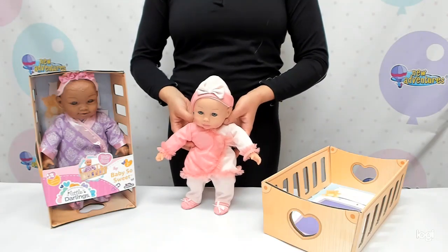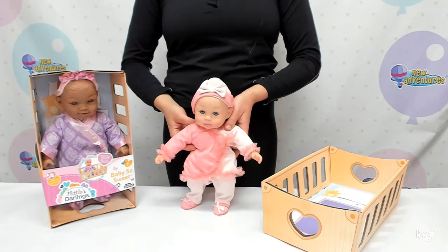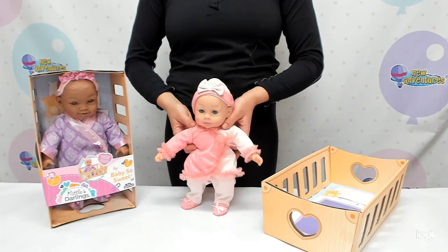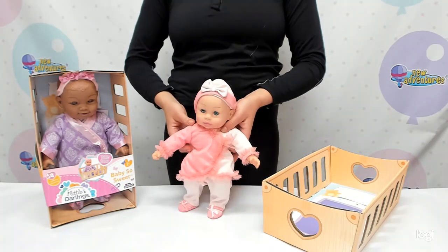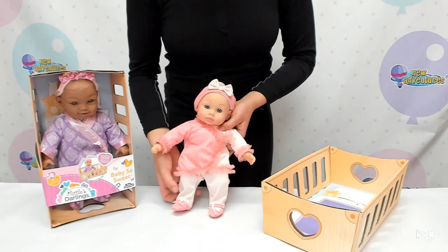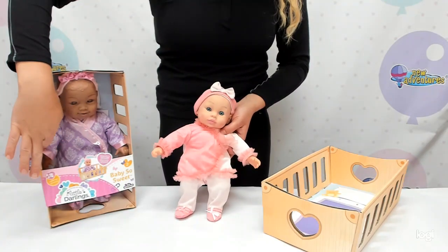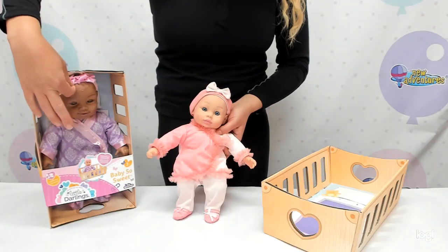This is the Little Darling's Baby So Sweet. She's a 12 inch soft body baby doll and she's available in two beautiful outfits: one pink with roses ruffle trim and pink bows on her feet, and one purple onesie with satin trim and a beautiful headband.